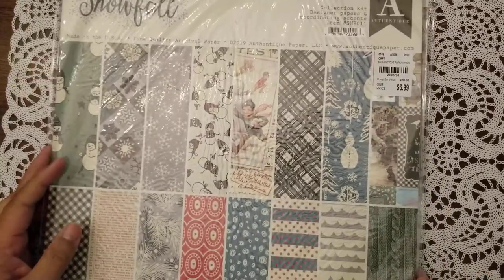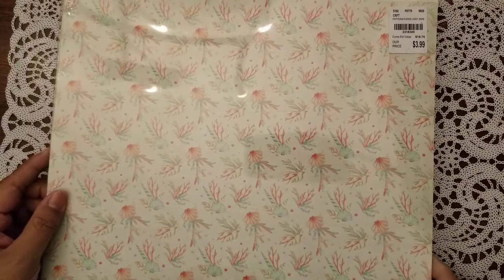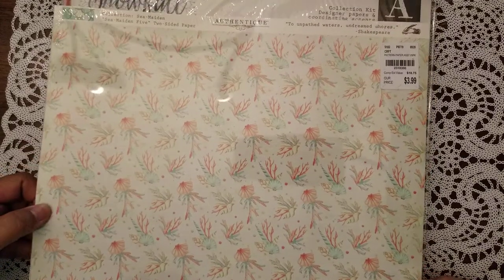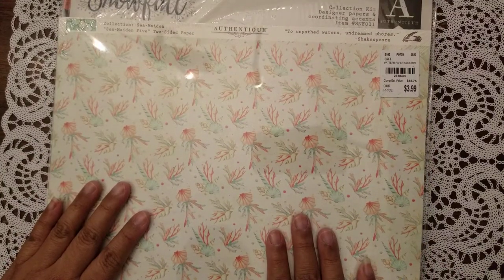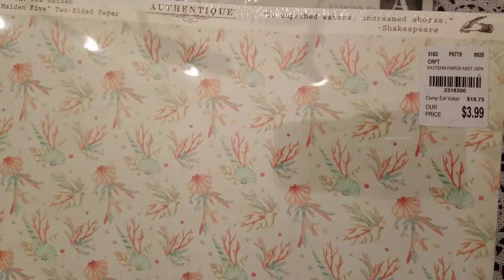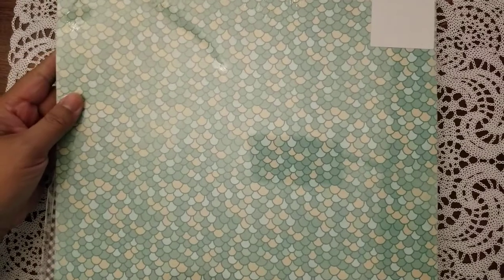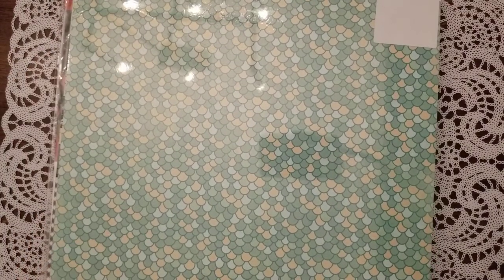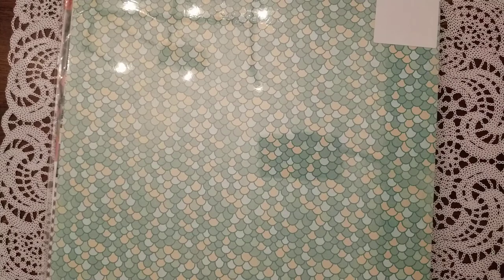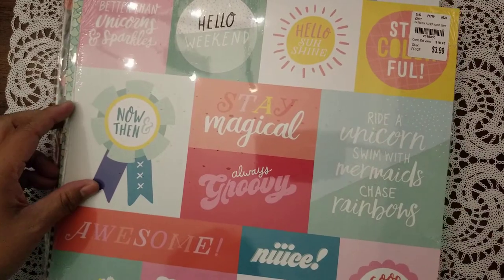I do have a lot of Christmas-related ones already, so that's why I didn't get any yesterday. Here is another Authentique paper pack — the kind where you get 25 of the same one — from the Seamaden collection. It was $3.99; these used to be $2.99 but they raised it a dollar. I got it for the pattern on the back, which I absolutely love — it's a mermaid-looking one.